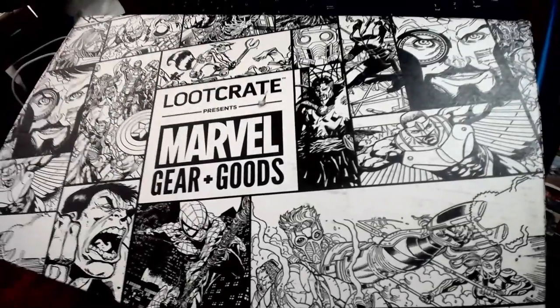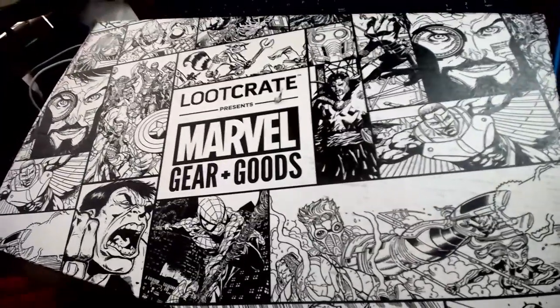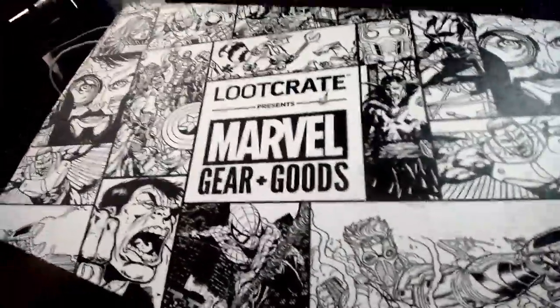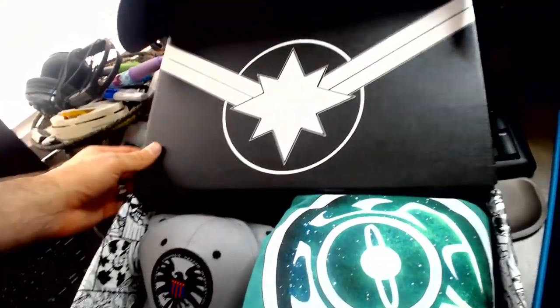Alright, got a Marvel Loot Crate here. If you're not aware, these are just some nice gifts you can give people — you can get any type of nerd item, Star Wars, etc. My lovely wife got me Marvel, so let's see what's in this one. Looks like we've got a Captain Marvel theme here.